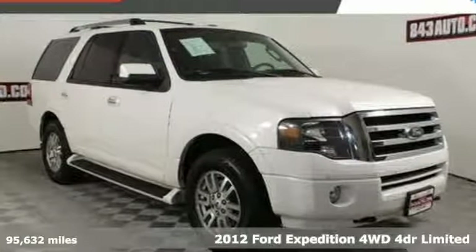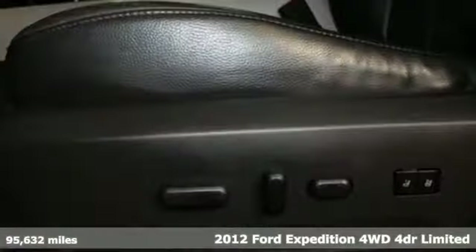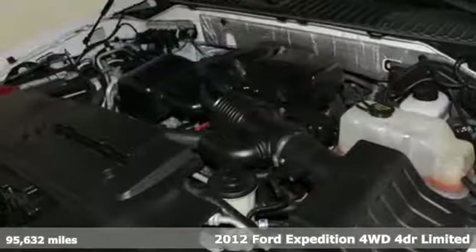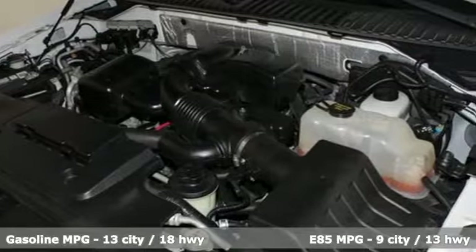Here's a 2012 Ford Expedition. This Expedition can handle a boatload of people and the boat too. It comes with features you need, and better yet, want.